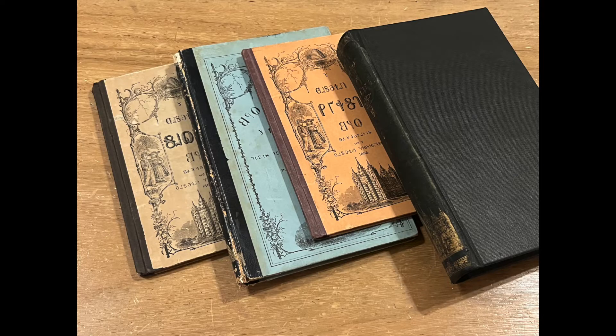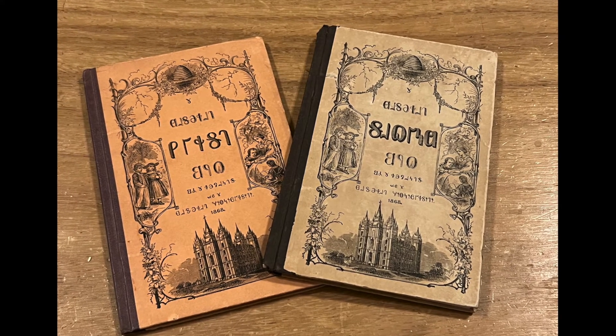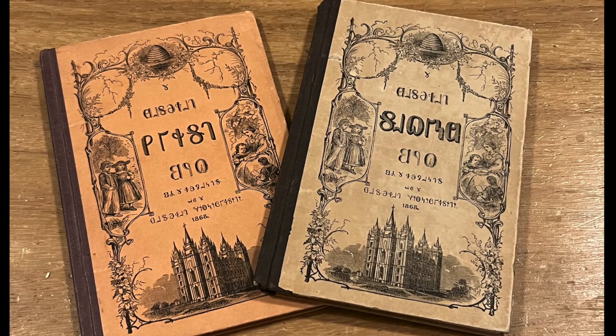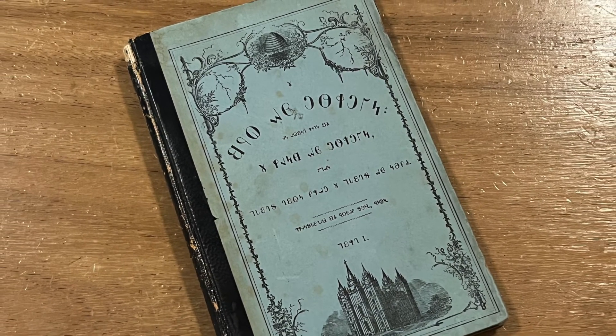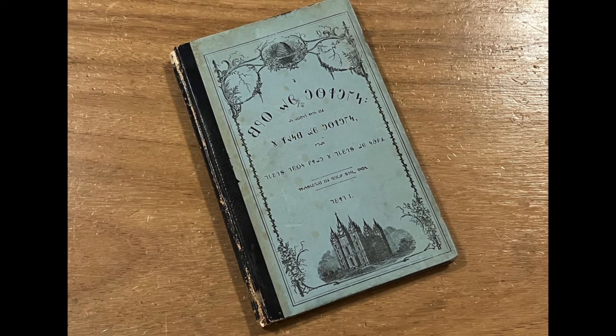But it didn't go away before various books were printed. Specifically and significantly, a two-volume set called the Deseret Alphabet Readers were created as a set of practice books. Also, a sectional portion of the Book of Mormon containing 1 Nephi through the Words of Mormon was printed en masse.